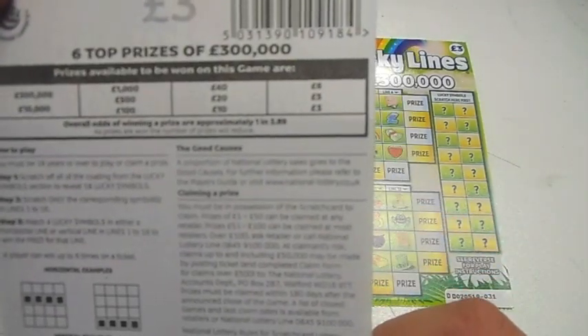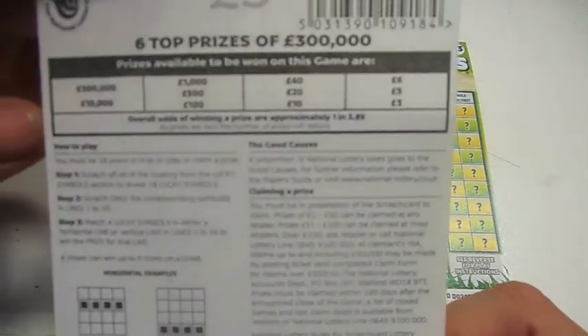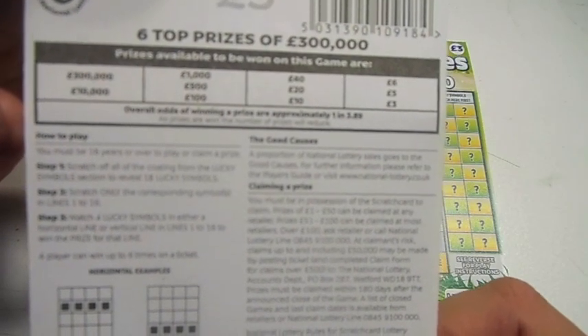£3, £5, £6, £10, £20, £40, £100, £500, £1,000, £10,000, £300,000.